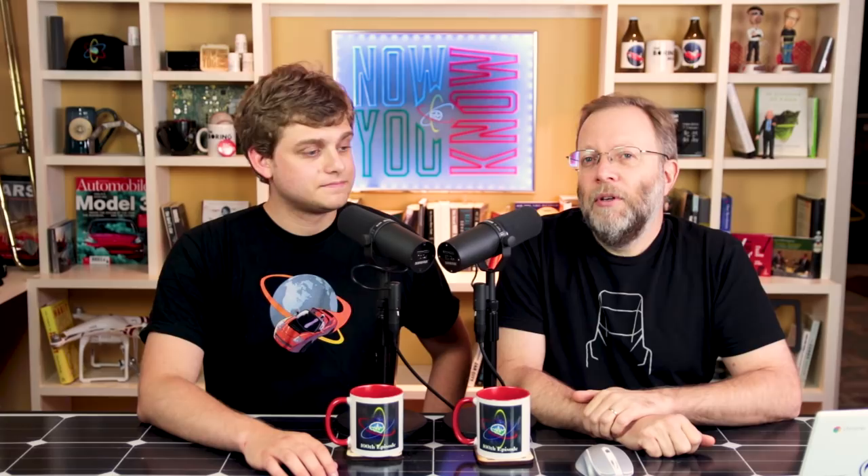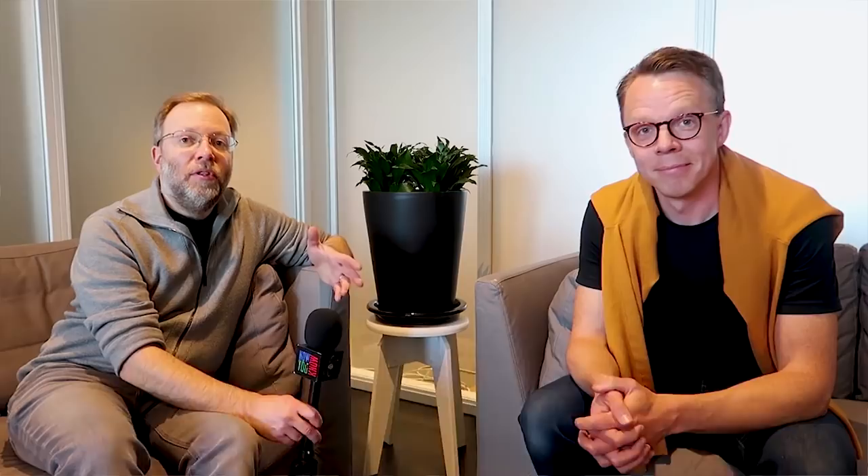Don't forget everybody, we're doing a giveaway at the end of the show, so stay tuned for that. Support for this episode of Tesla Time News comes from Wonder Capital. I earn 7.5% investing in solar energy. We'll tell you more about it near the end of the show.